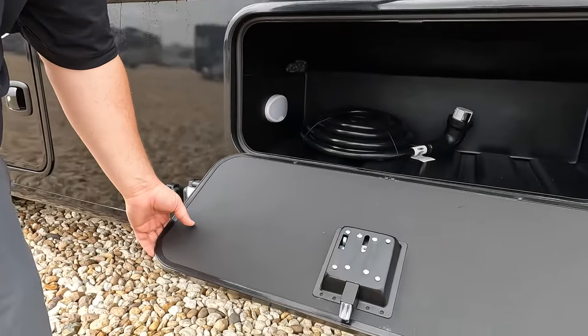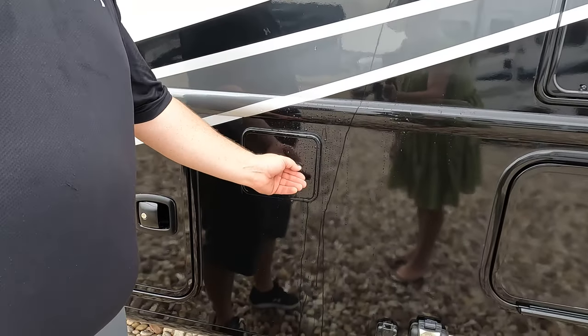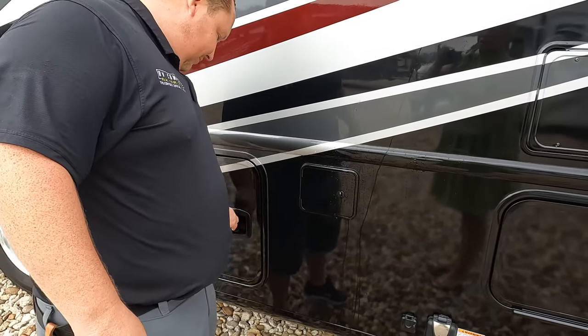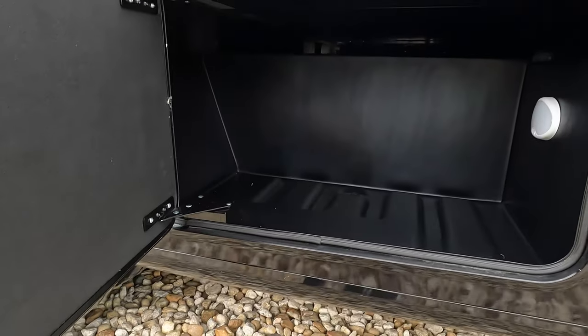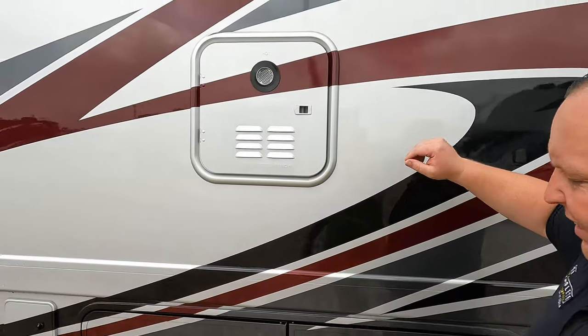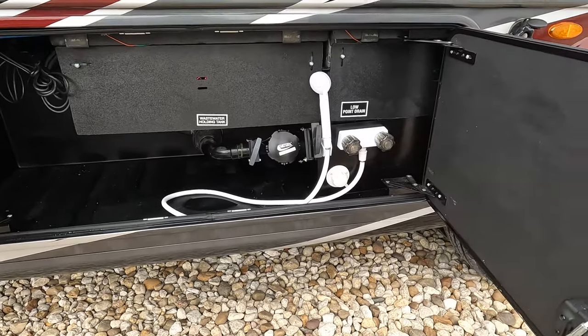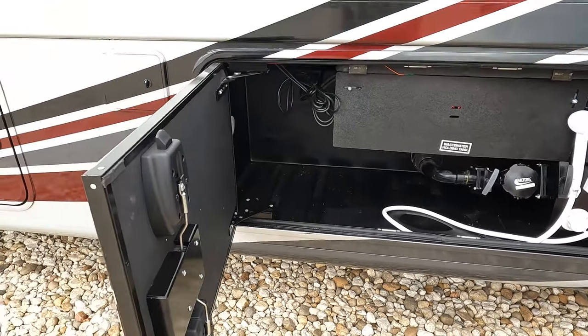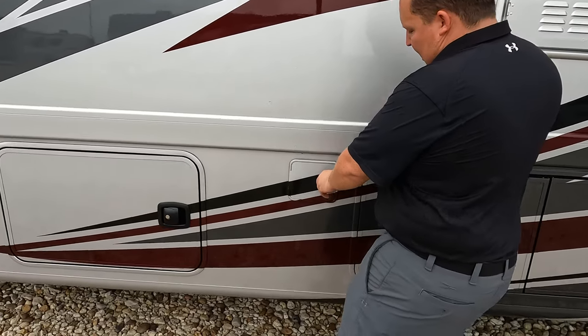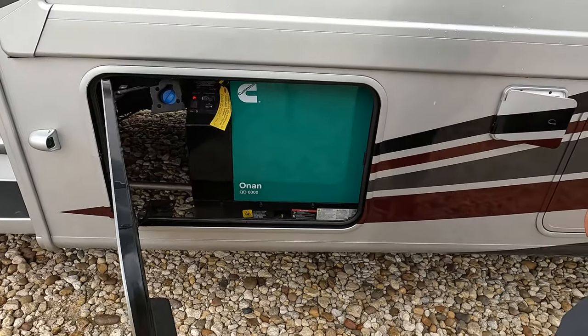Over here we have more storage, a 50 amp power cord connection, a diesel fuel fill, storage on the other side with a motion light, city water connection, and an instant hot tankless water heater. Here's your wet bay, outdoor shower, black tank flush, more fuel fill, and an Onan 6000 diesel generator.